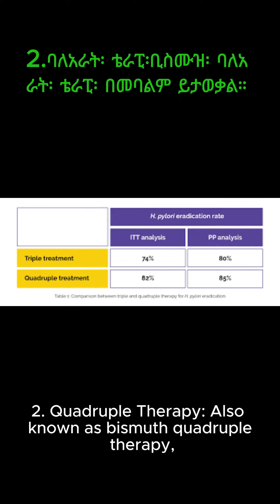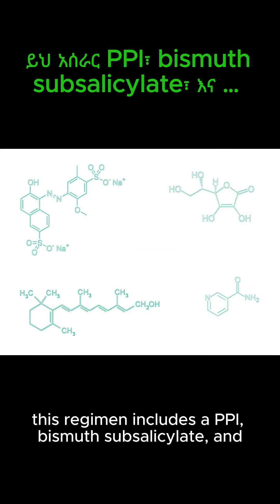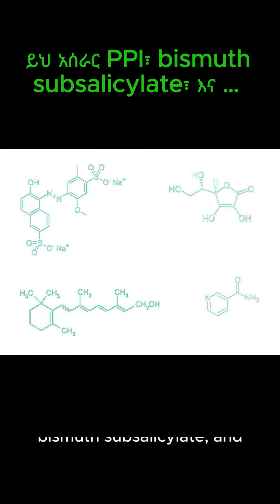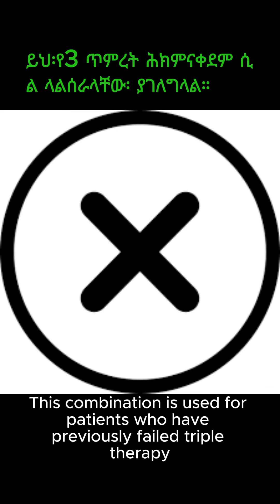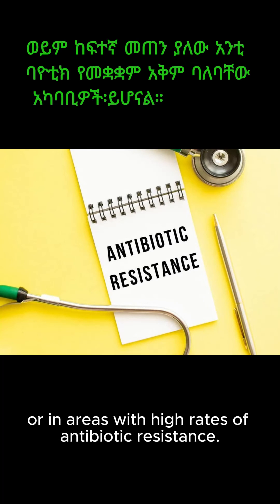2. Quadruple therapy, also known as bismuth quadruple therapy. This regimen includes a PPI, bismuth subsalicylate, and two antibiotics, usually metronidazole and tetracycline. This combination is used for patients who have previously failed triple therapy, or in areas with high rates of antibiotic resistance.